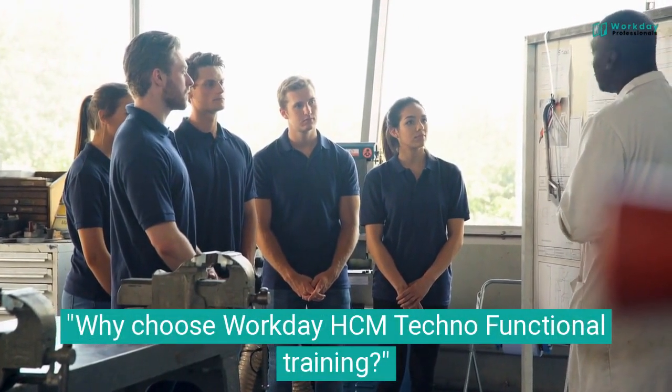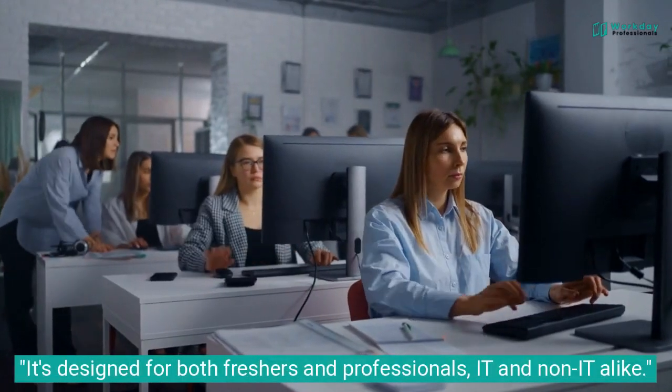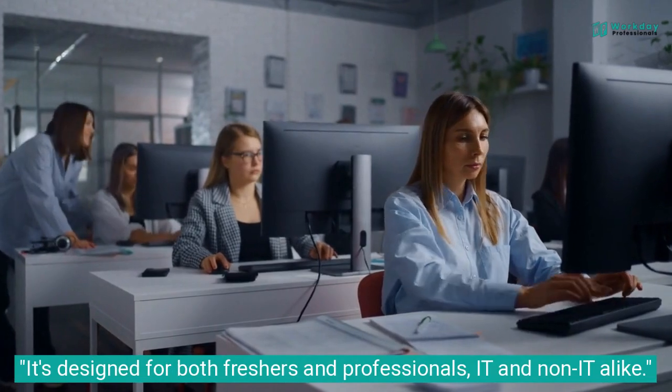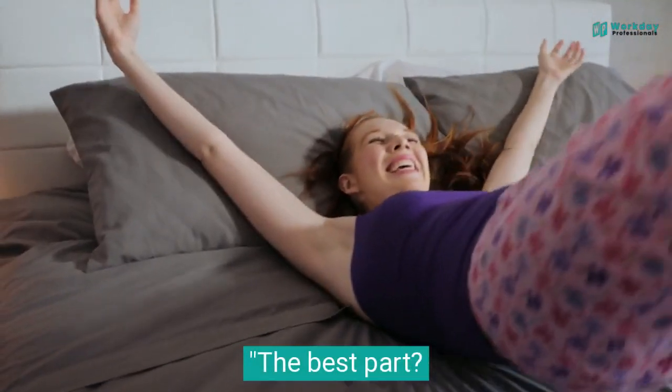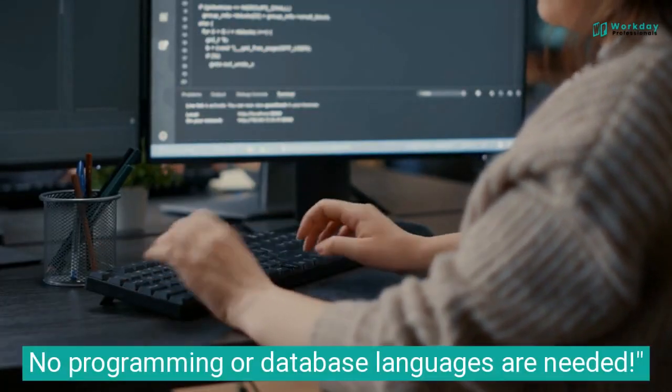Why choose Workday HCM Techno Functional Training? It's designed for both freshers and professionals, IT and non-IT alike. The best part? No programming or database languages are needed.